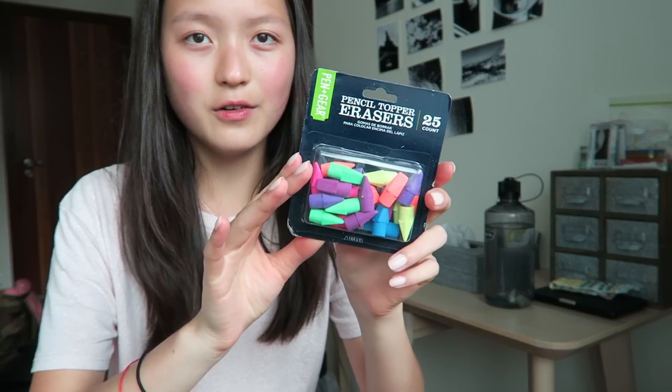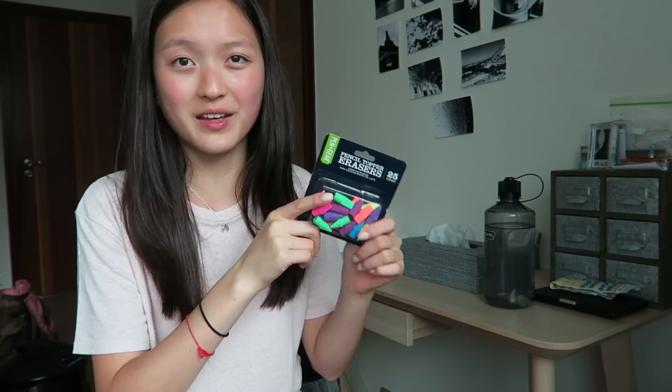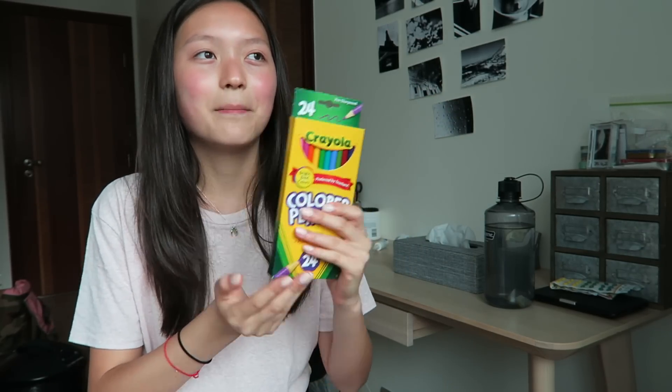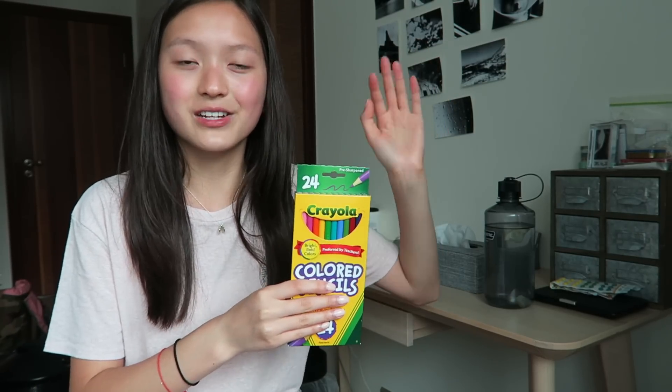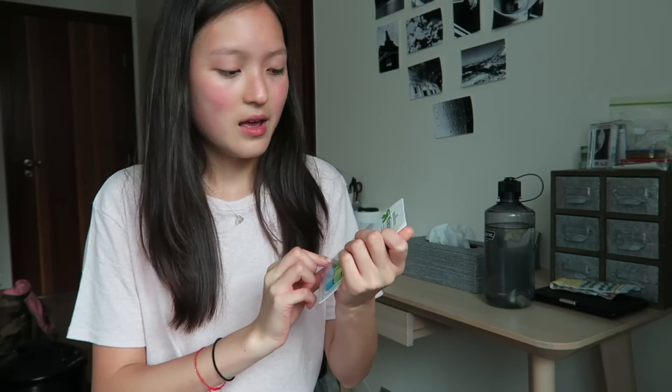I got a pack of pencil-top erasers because the erasers on pencils run out so fast — and sometimes these cap erasers are more convenient than the big standalone ones. Then of course we need color pencils for school. I actually have an old pack but those pencils are kind of broken down, so I got a new one. I hope I can keep them in this packaging instead of a pencil case or box.